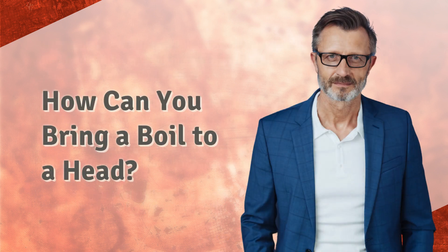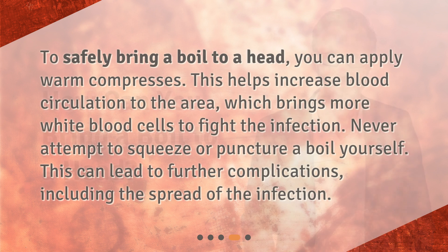How can you bring a boil to a head? To safely bring a boil to a head, you can apply warm compresses. This helps increase blood circulation to the area, which brings more white blood cells to fight the infection. Never attempt to squeeze or puncture a boil yourself, as this can lead to further complications including the spread of the infection.